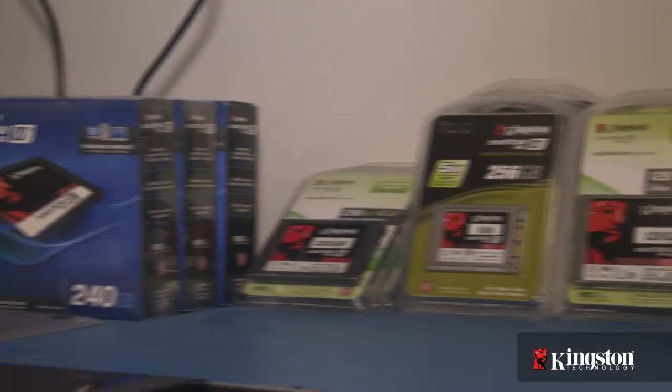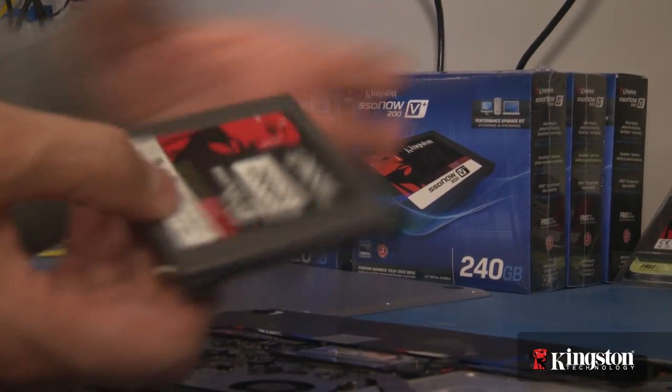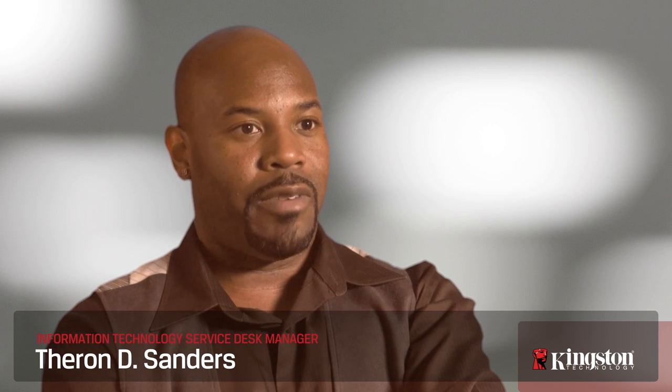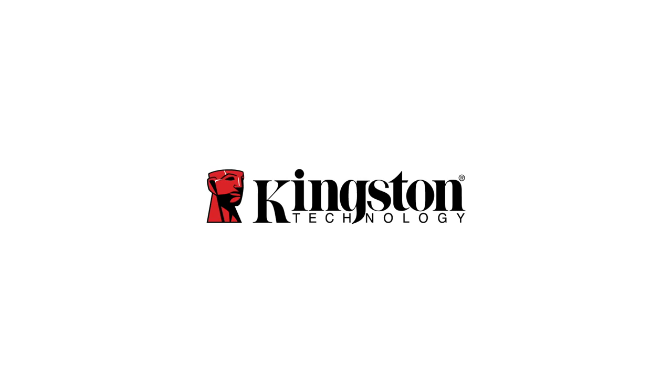I went from having to assign separate resources specifically to get one end user taken care of, to now being able to do 20 to 30 at a time in a fifth of the time it would take using a regular spindle drive. I now have more productivity for my staff. SSDs have become our de facto standard in pretty much all of our devices, both desktop and notebook.